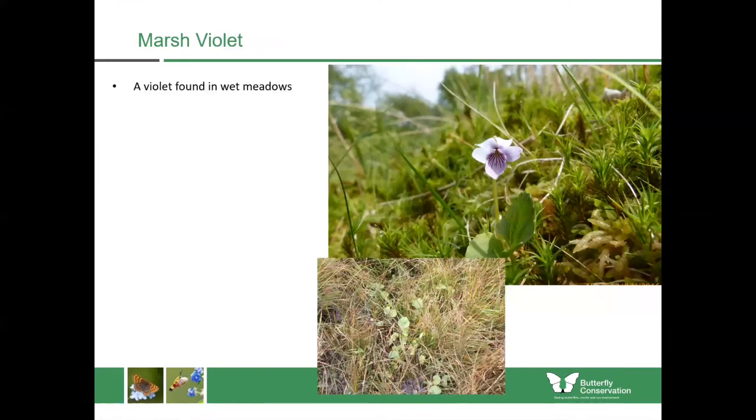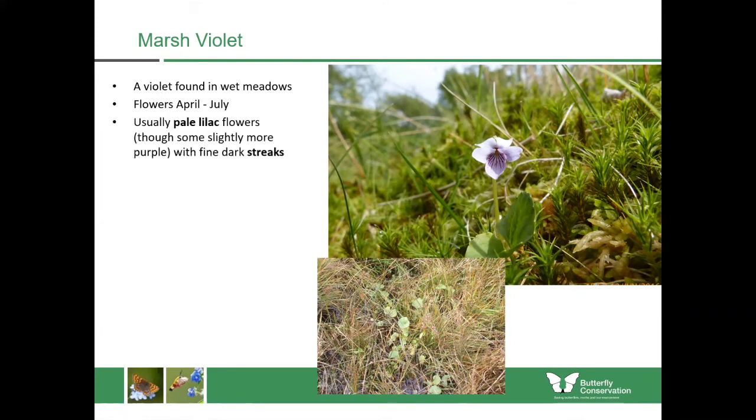The marsh violet is a violet found mostly in wet meadows, flowering from April until July — around the same time as dog violet blooms. Unlike dog violet, the flowers tend to be a pale lilac in colour, though sometimes slightly darker, and they usually have these fine streaks especially on the lower petals. So pale overall but with dark streaks on the inner petals.